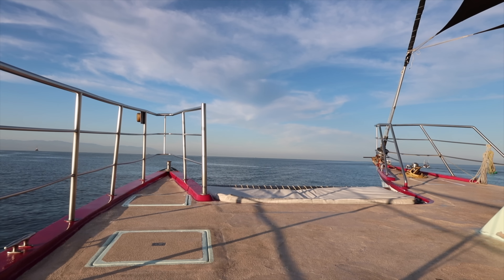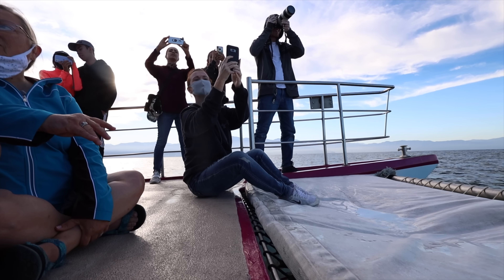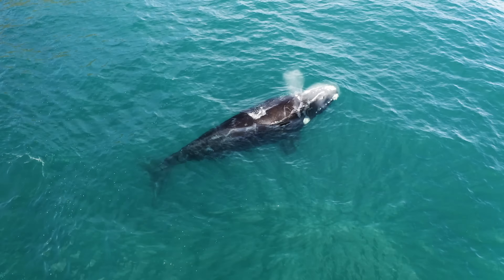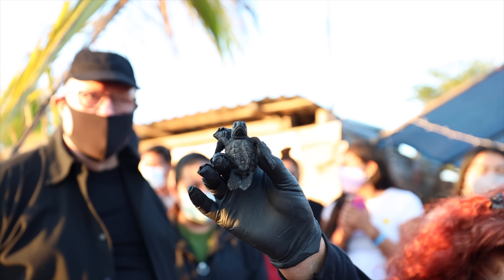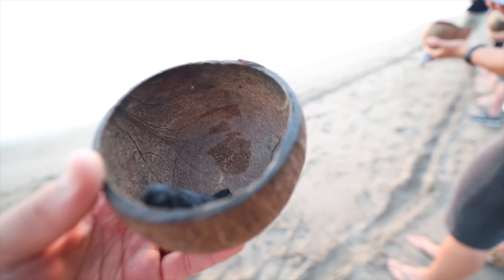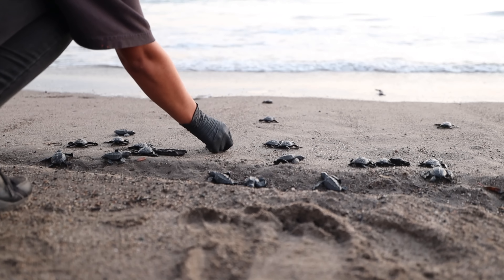Bahía de Banderas is the broadest natural bay in Mexico. Its aquatic life includes dolphins, manta rays, and big whales — that's why I went whale watching. It's an awesome activity to do in PV. Another great activity, when the season permits, is to release baby turtles at sunset. It's all very magical — they just know how to swim as soon as they get out there. It's very mystic.